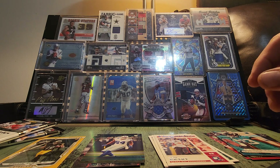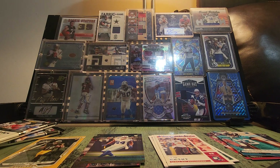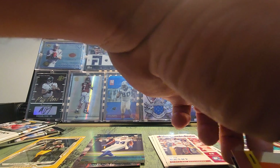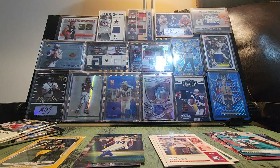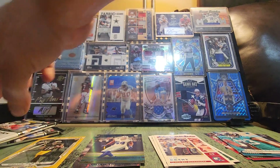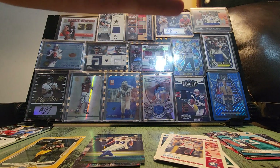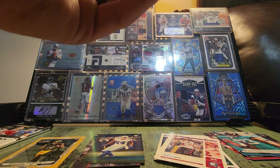Got out of the card game for a while and starting to get back into it — first time I've opened packs online. Got a couple Purdy rookies but we're still looking, got two packs left. Really need something big here — give me an auto!